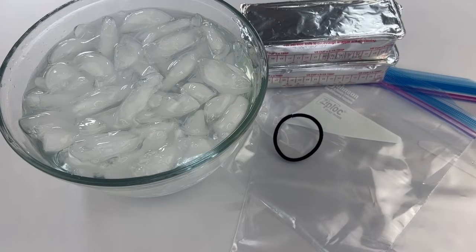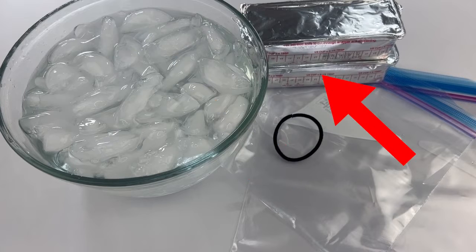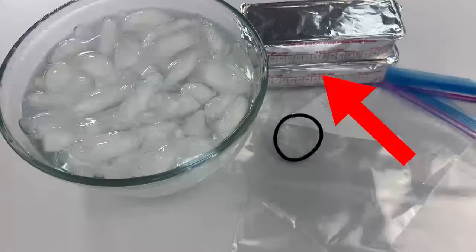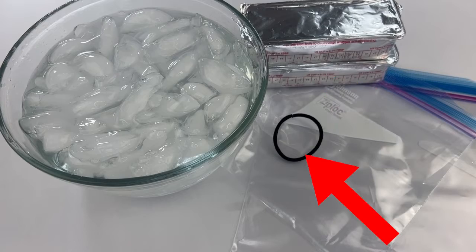Here's what we'll need for our blubber observation: a large bowl of icy water — go about half water and half ice; a quart or gallon sized Ziploc bag; and a smaller sandwich sized Ziploc bag. You'll also need shortening — about three cups. Butter flavored shortening works, but plain white shortening works absolutely fine too. And a rubber band to close off the top of our glove.